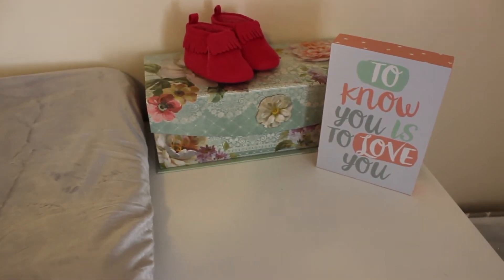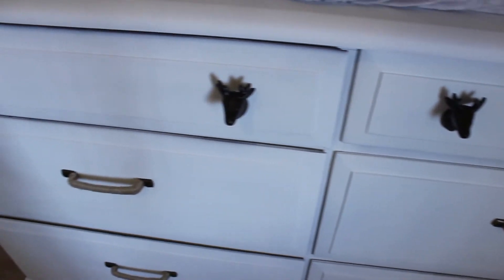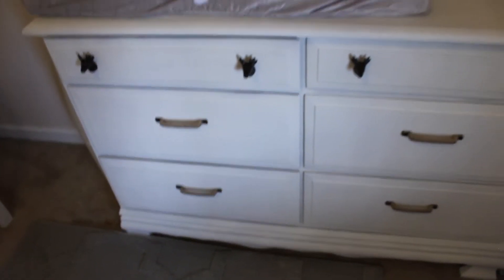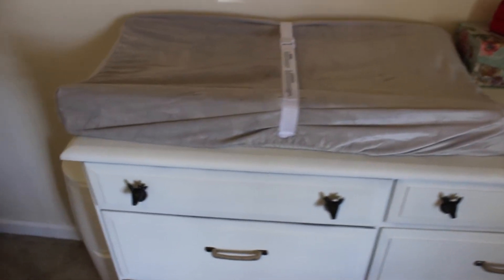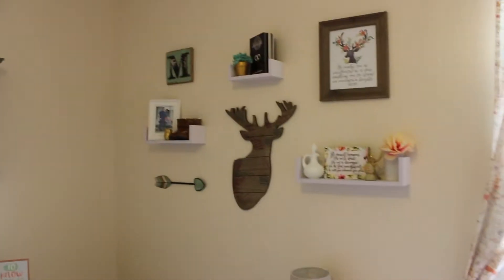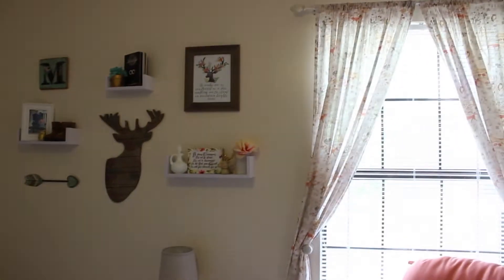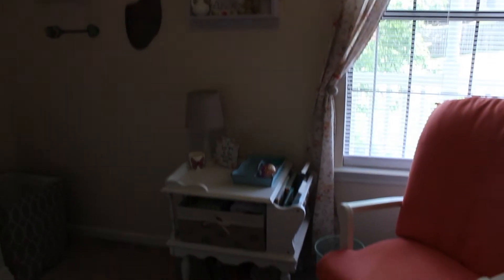Then I have this little box over here that is from Dollar General, the shoes are from Walmart, and the sign is from Joann Fabrics. The knobs on the dresser are all from Hobby Lobby - this dresser we've had for years and years, it was my husband's long before we got together. Over in the corner we have her laundry hamper that we got from Walmart.